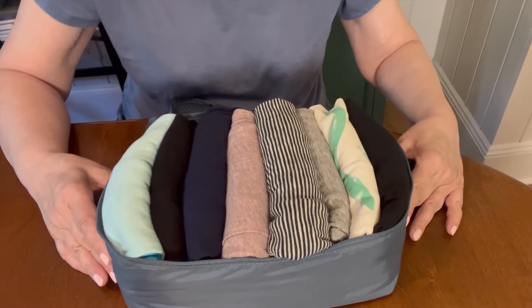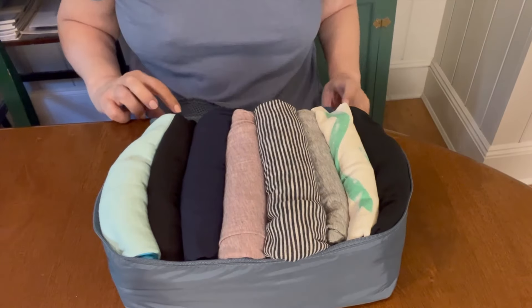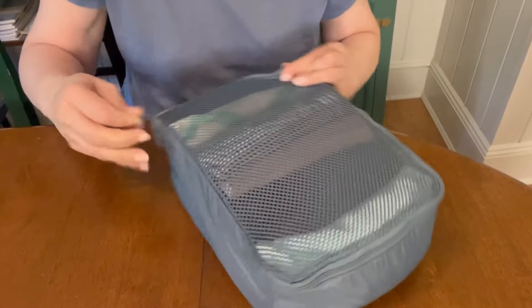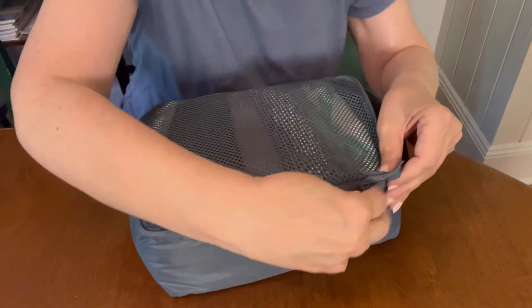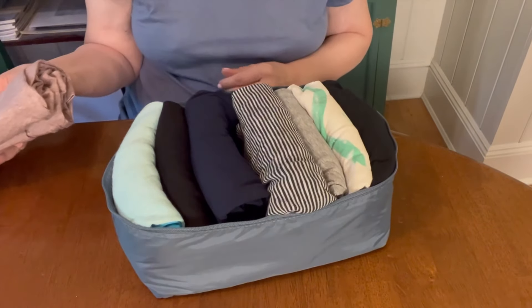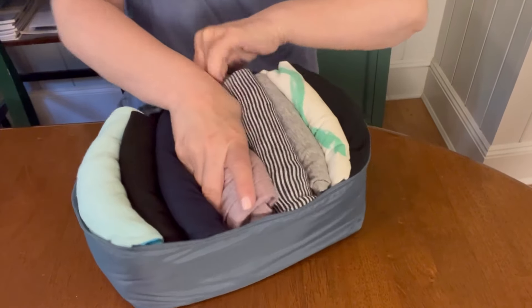Using the Kumari method, I stuffed in eight shirts and can zip it up with no problem. As you see, it might be worth it because you can see everything nice and neatly, and all you do is take out the one you want for that day. And if it doesn't stink, you can put it right back in.